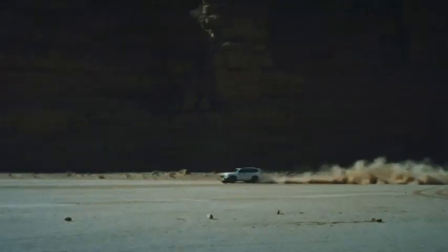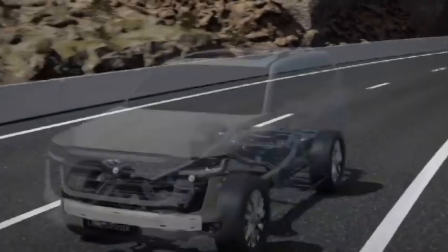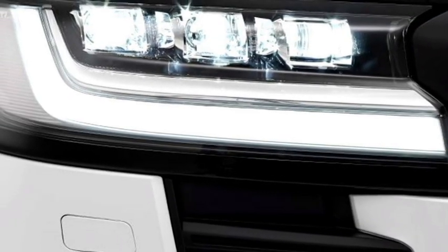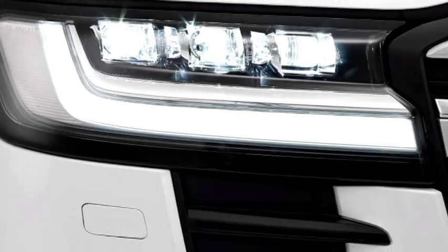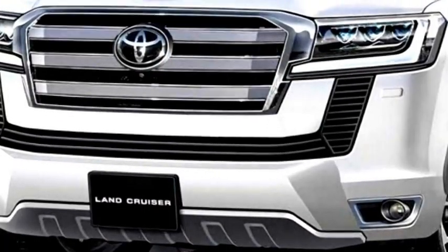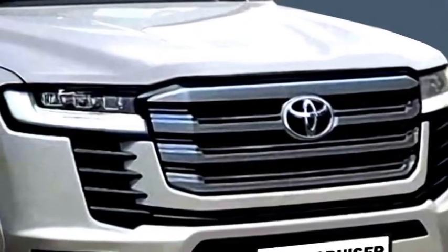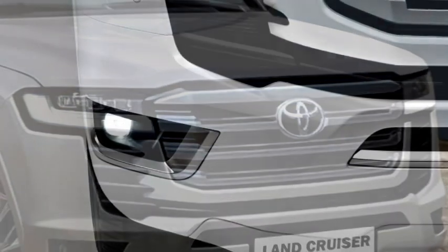In terms of exterior design, the new generation Land Cruiser gets a number of changes which give it a sportier and more aggressive look. Up front, it gets slick tri-beam projector headlights along with LED DRLs, a new boxier front grille with chrome inserts and black cladding, sleek DRLs, and an updated front bumper with bumper-mounted chrome-accented LED fog light housing.